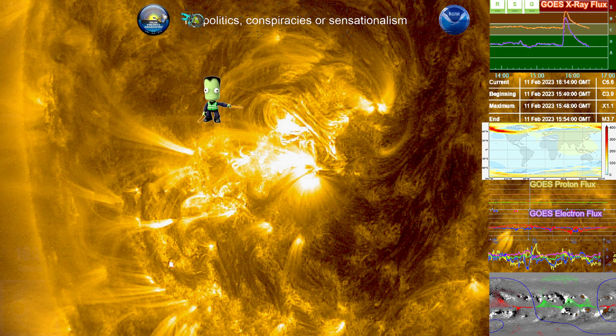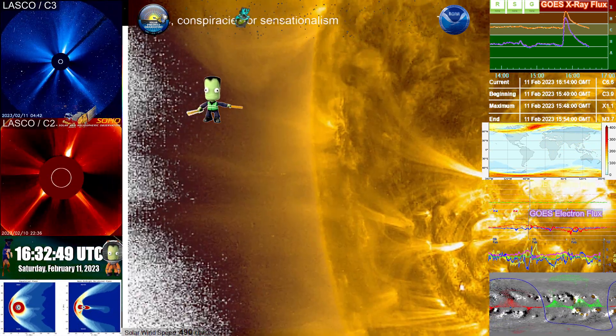Back to 171 angstroms so we can take a closer look at these loops themselves.